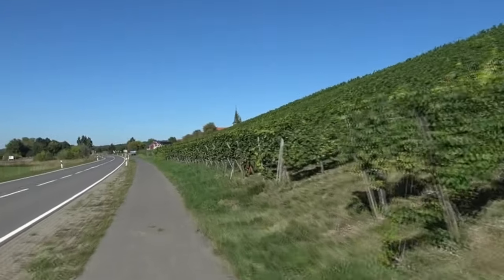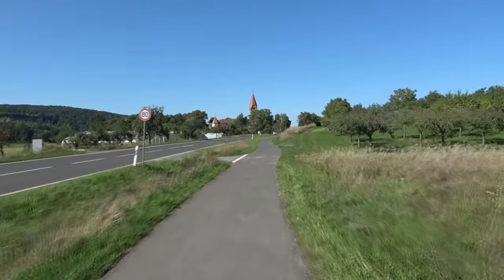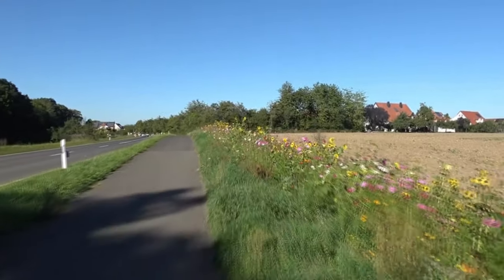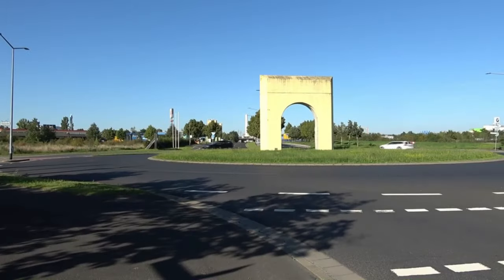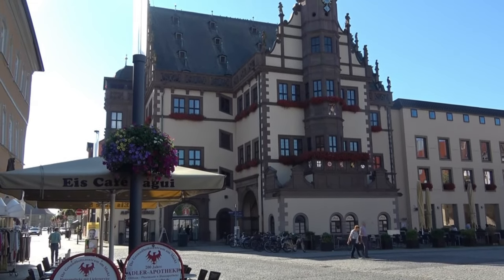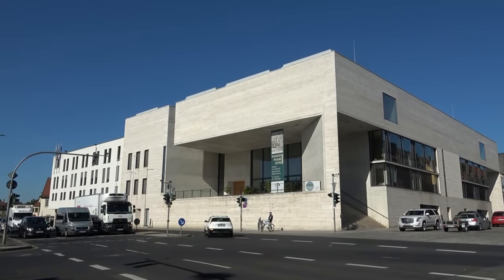Die Weinbaulandschaft begleitet mich bis Schweinfurt. Die Stadt ist nichts Besonderes, aber ich bin einen Extratag hier, um das Museum Georg Schäfer zu besichtigen. Es beherbergt die Sammlung eines Schweinfurter Großindustriellen mit dem Schwerpunkt auf dem 19. Jahrhundert und ist den Besuch wirklich wert. Leider sind die Bilder von Caspar David Friedrich bereits für die Sonderausstellungen im Jahr 2024 abgehängt.